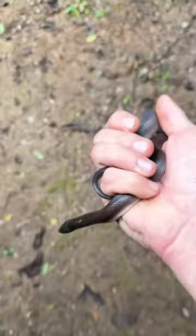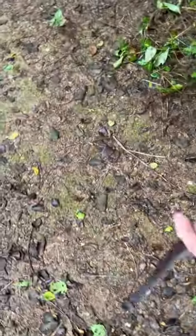We didn't get any rattlesnakes, unfortunately, but I did find something I think is just as cool. Let me show you. This is a Loxocemus, a burrowing python.